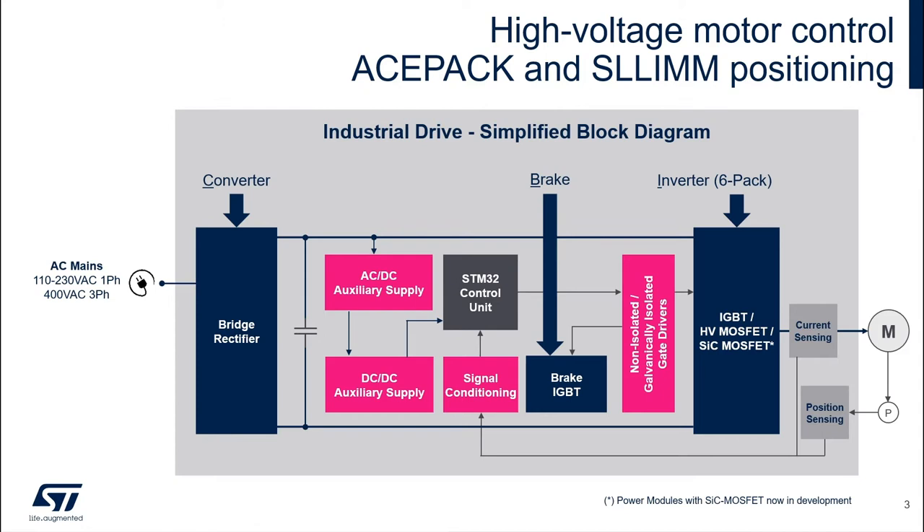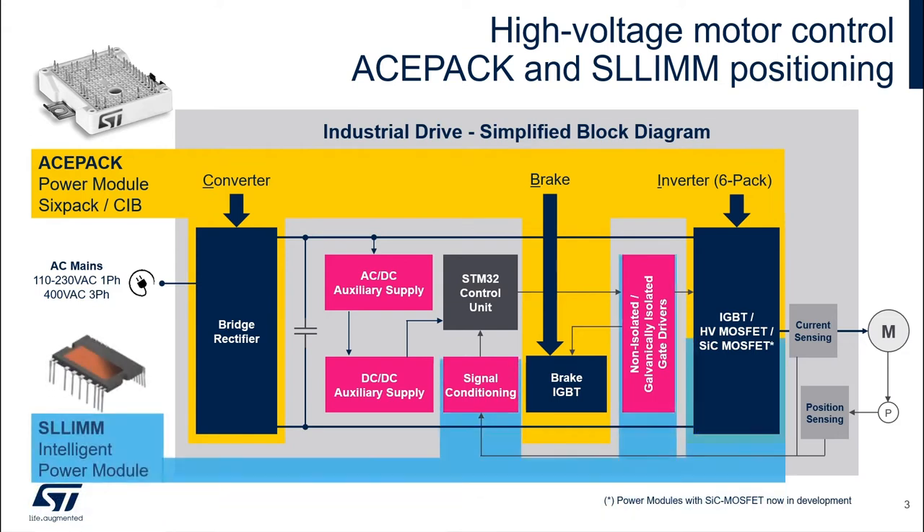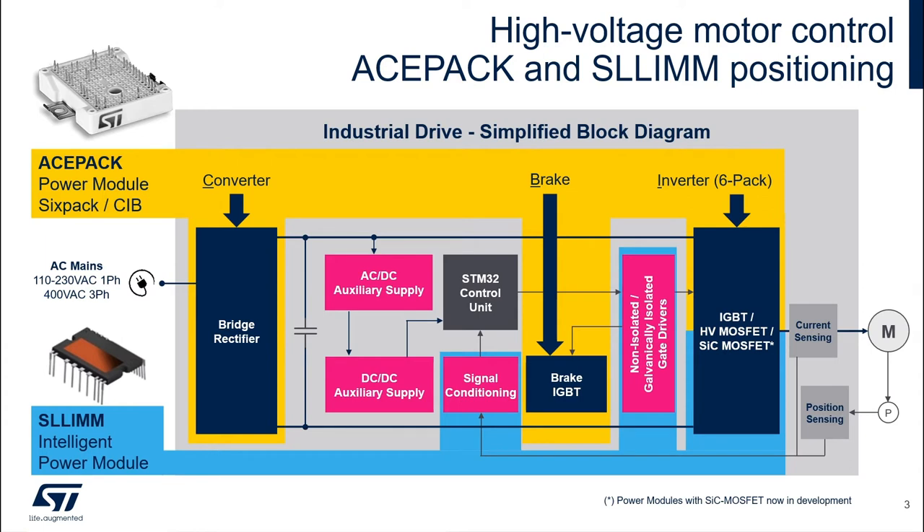To realize the power stage of an industrial drive, ST has, besides the discrete power transistors, two further product families available: ACEPAC and SLIM. As we can see in yellow, ACEPAC covers power switches, whereas the intelligent power module SLIM hosts gate drivers and signal conditioning for protection like smart shutdown, and op amps or comparators for current sensing. ST also covers everything else needed inside an industrial drive.